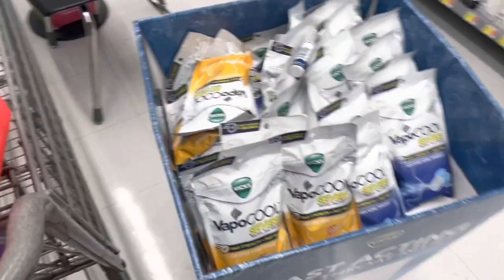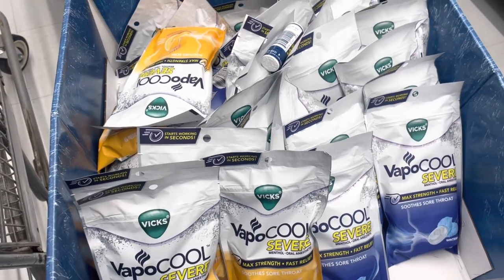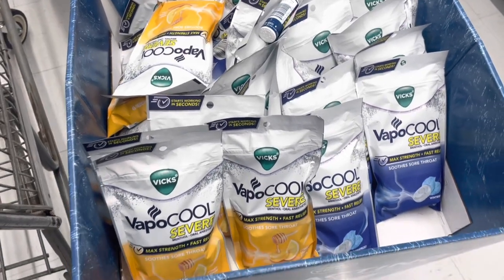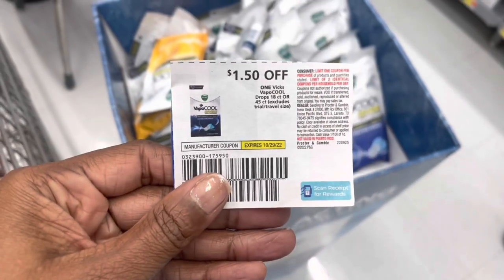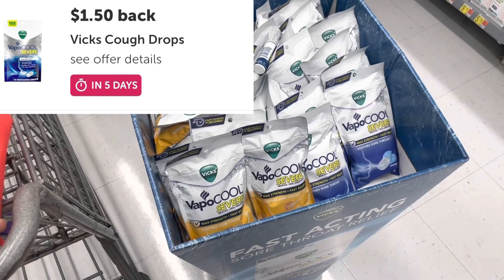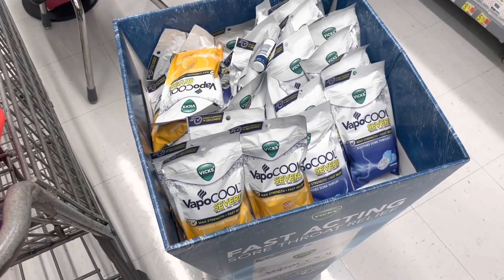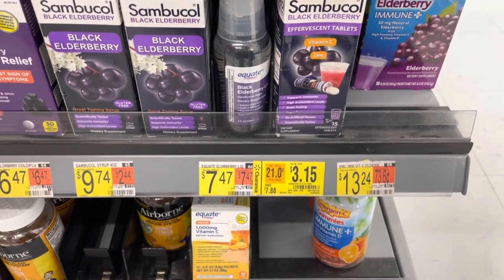I'm going to pick up a pack of these Vicks Vapor Cool — you can pick up either the Honey, Lemon, or Winter Frost. They are $3.84 in my store. We have this $1.50 coupon in the October P&G, plus we have a $1.50 rebate for them on Ibotta. I'm going to make them just $0.84.